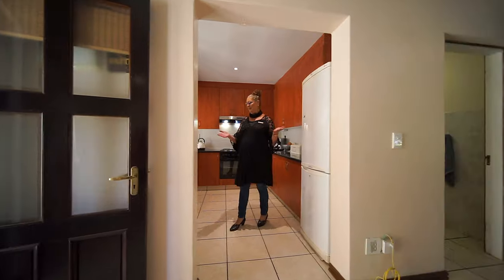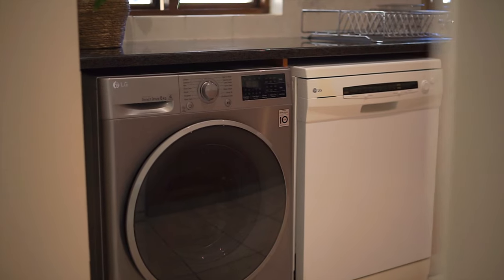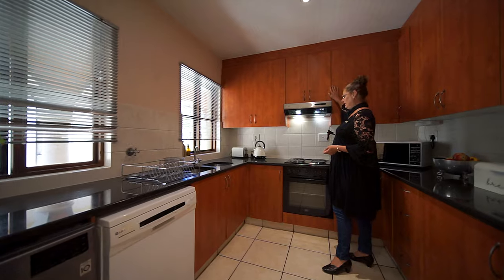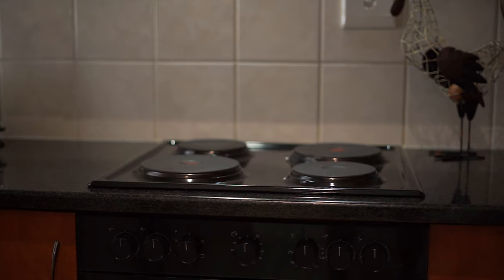Wow. Beautiful grey night finishes. There's a washing machine, dishwasher, double zinc. Plenty, plenty of cupboard space. Lovely extractor fan, hob, and undercounter oven.